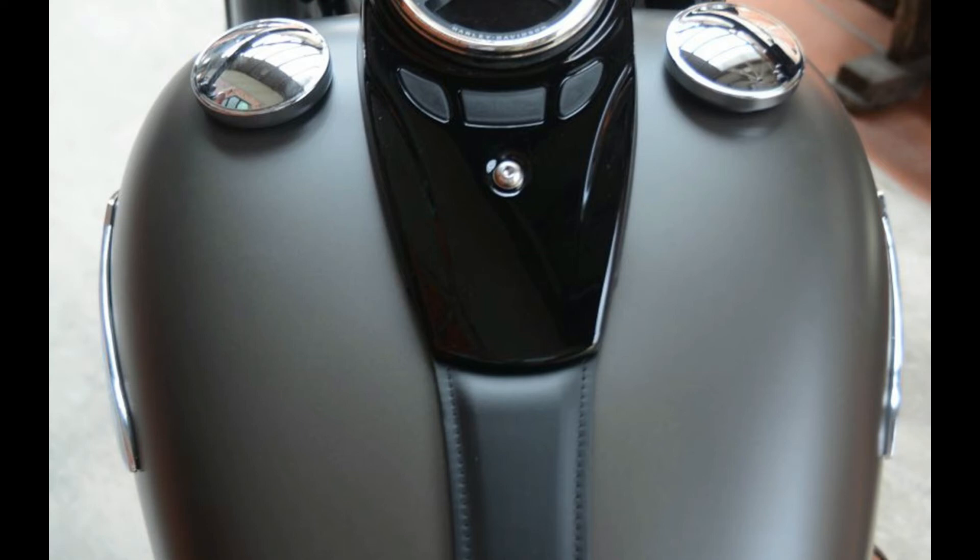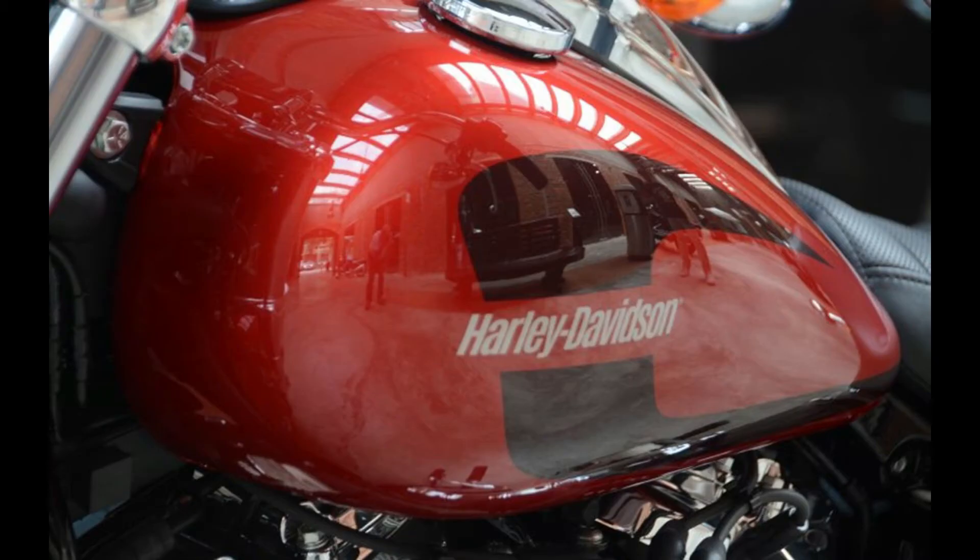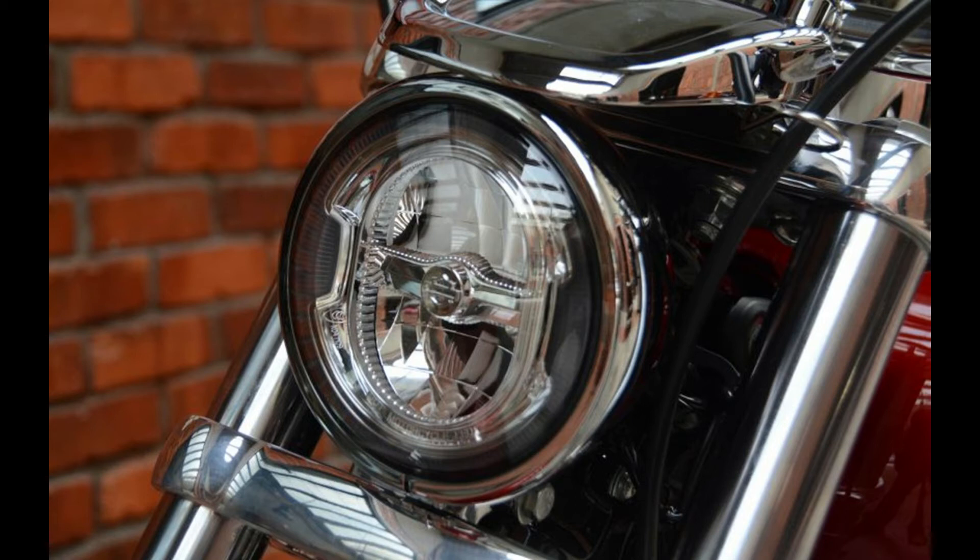Fuelled by EFI, the Lowrider puts out 149 Nm of torque at 3,000 RPM. A variant on its Softail line, the Softail Slim comes with bobber styling and the Milwaukee 8 engine.